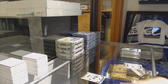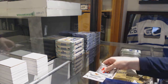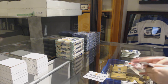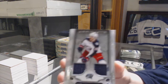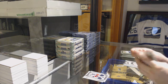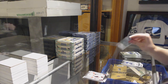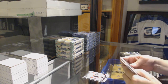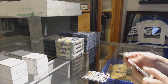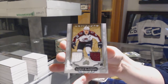We've got an Emerald number 299 — Mikael Grandlund for the Minnesota Wild. Rookie Redemption for the Calgary Flames. A dual jersey number 165 for the Columbus Blue Jackets — Alexander Wennberg, Ruby number 299 for the Flames — Mike Smith. We've got a Ruby number 2/349 for the Vegas Golden Knights — Marc-Andre Fleury. And a dual jersey number 125 for the Colorado Avalanche — Nathan McKinnon.